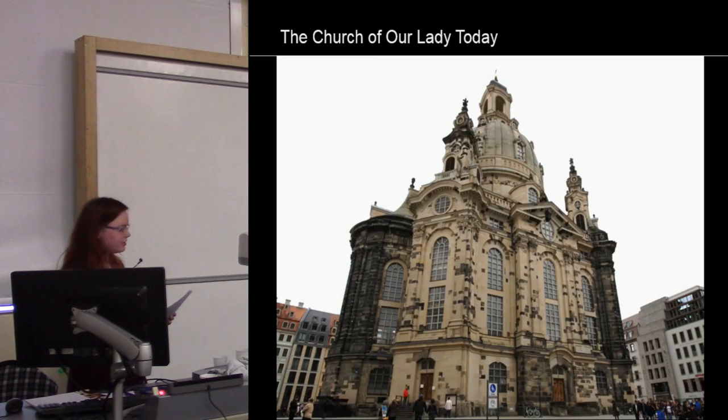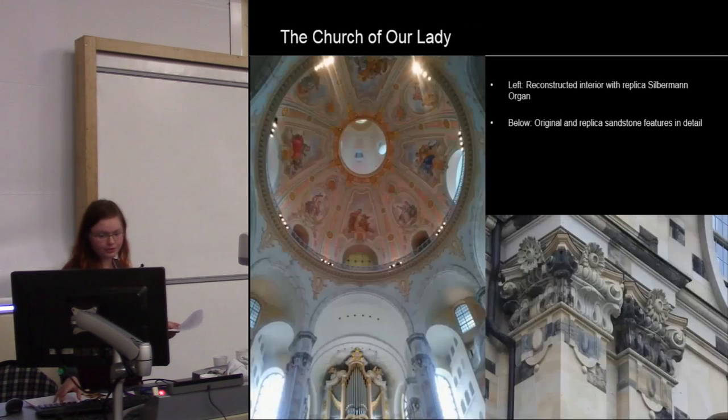After 60 years, the church was reopened in 2005, with approximately 45 percent of its original fabric reused. The church represents a cooperative effort involving not only Germany but also former Allied countries like the UK and Poland, who supported the reconstruction and donated the cross or parts of the lanterns. Not only the exterior was reconstructed, but also the interior — with wonderfully painted ceilings and pinnacles, as well as a replica of the Silbermann organ, which took quite a while to replicate.